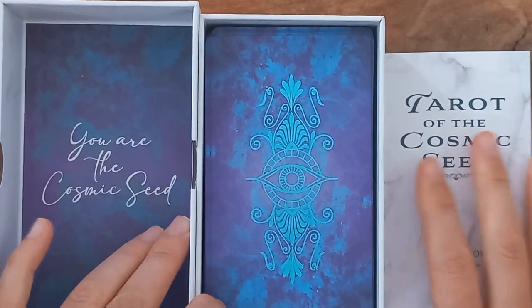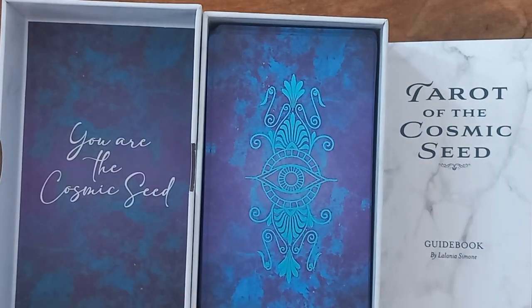So there we are — that is the Tarot of the Cosmic Seed. It's only a quick flip through, I hope you enjoyed that. Thank you to littleredtarot.com for sending that out so super speedy — it was amazing. Keep an eye out for this one — see when it turns up in my monthlies for use and what I do to that card. Till the next one, take care, bye bye.